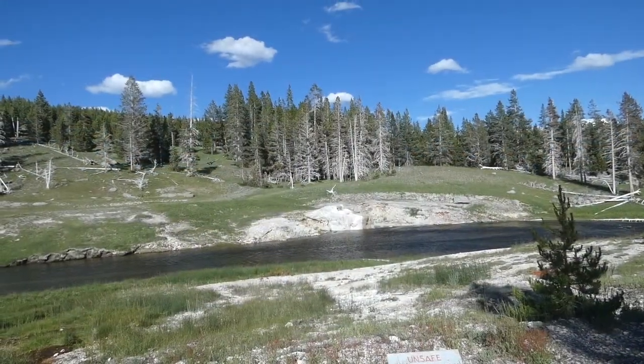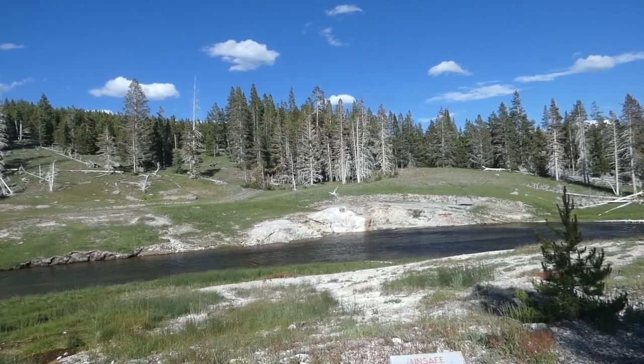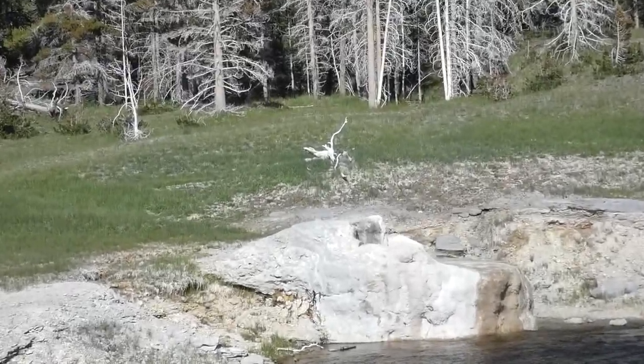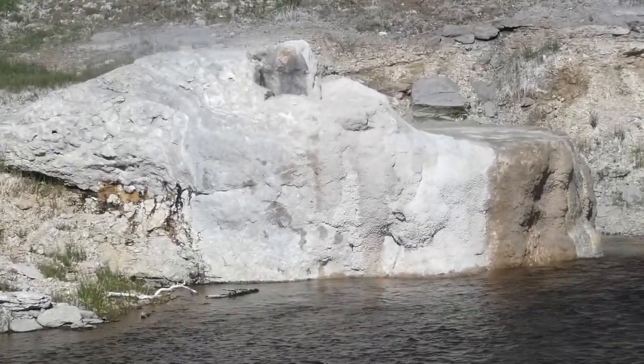I must apologize in advance for the noise you'll hear of kids screaming while the geyser erupts. It doesn't matter when I go to shoot a geyser — kids always find me and create a commotion.